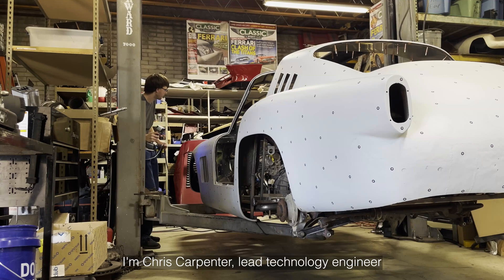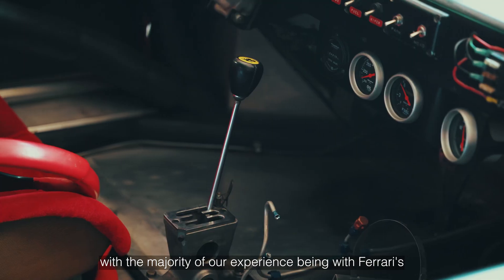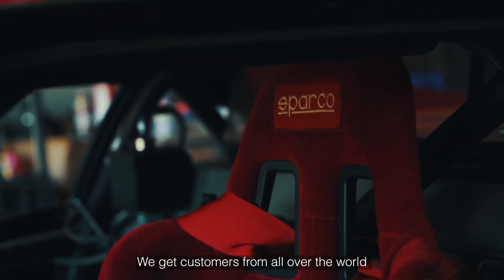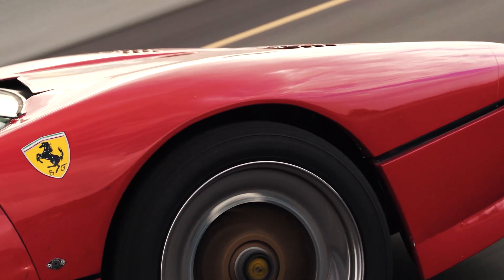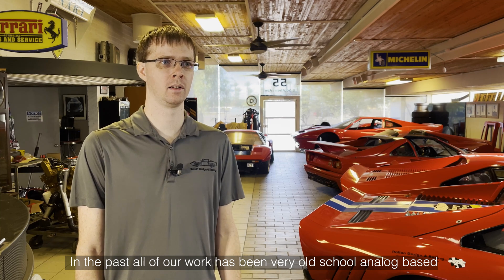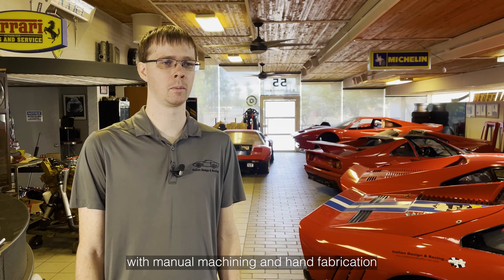I'm Chris Carpenter, Lead Technology Engineer from Italian Design and Racing, located in Mesa, Arizona, with the majority of our experience being with Ferraris. We get customers from all over the world that have us work on their cars. In the past, all of our work has been very old school, analog based, with manual machining and hand fabrication.